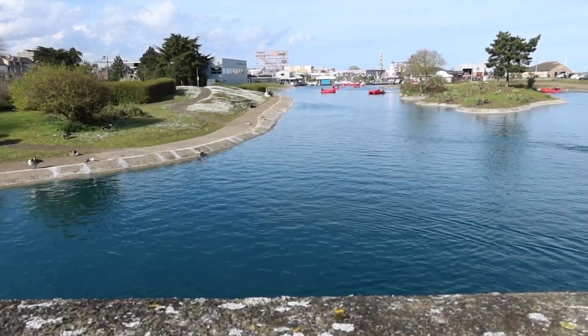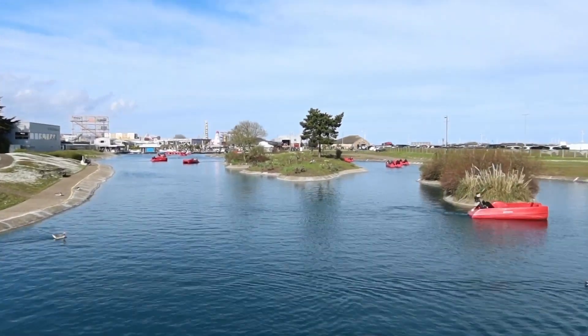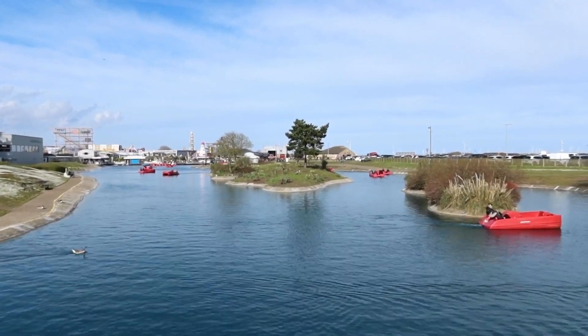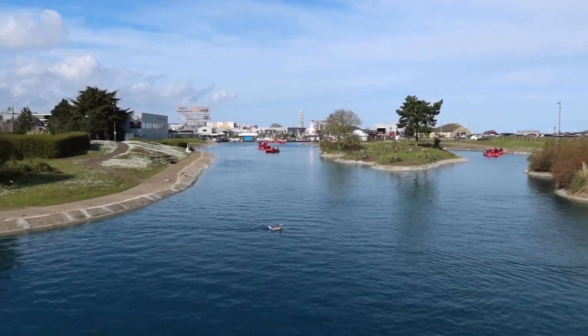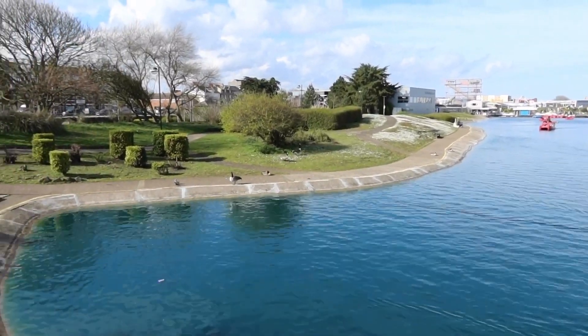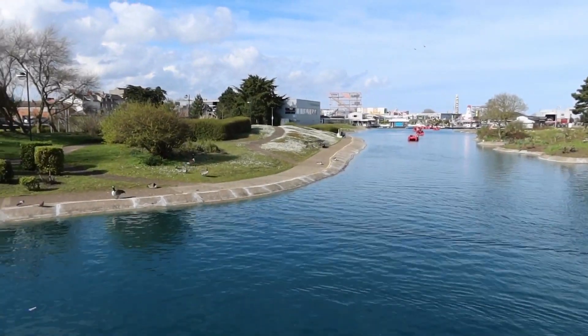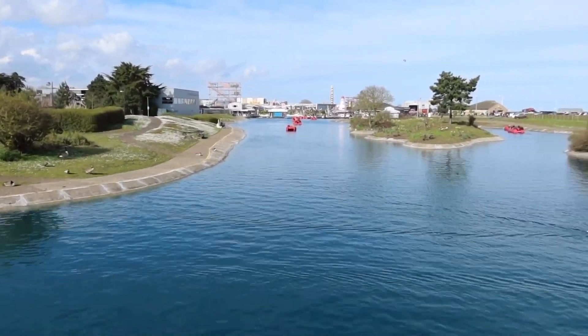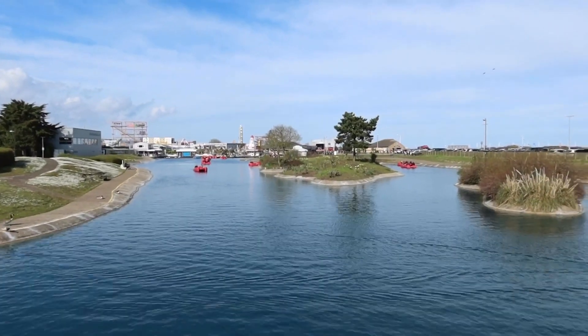It's a lovely sunny day here in Skegness. We're on the boat lake, which is still operational. We've even got the geese and also some ducks. Water looks nice and blue, like the sun.